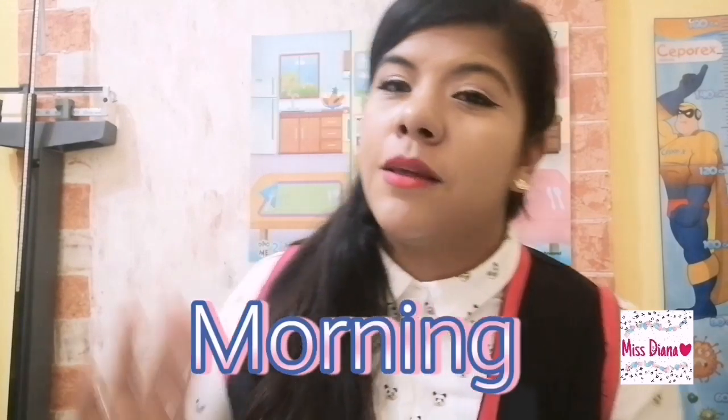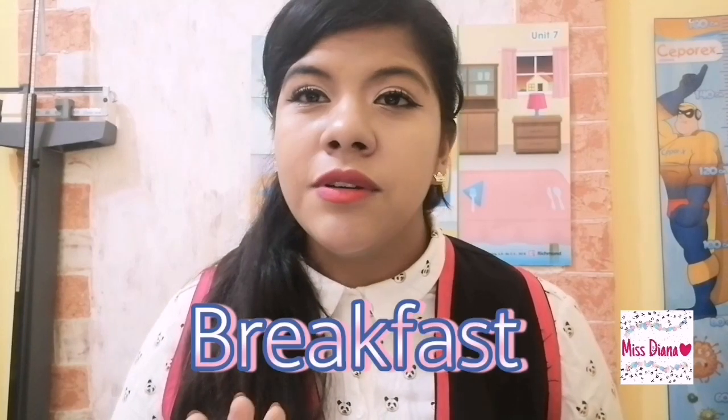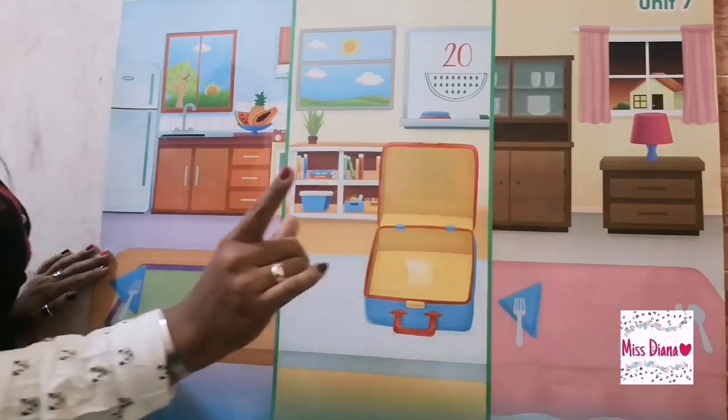In the day, we have three moments that we eat: morning, afternoon, and evening. Today we are going to see the morning part. The poster behind me has those three moments: morning, afternoon, evening.